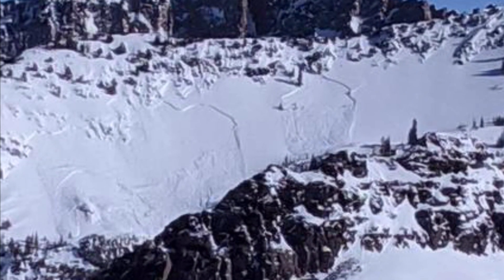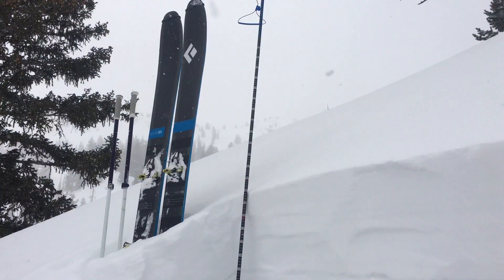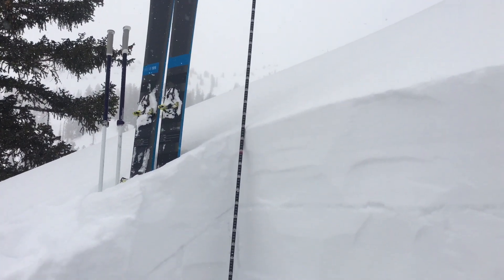On January 19th in Mill B South of Big Cottonwood Canyon, a large avalanche was triggered. It broke on a crust with a weak layer next to it that formed right before New Year's.